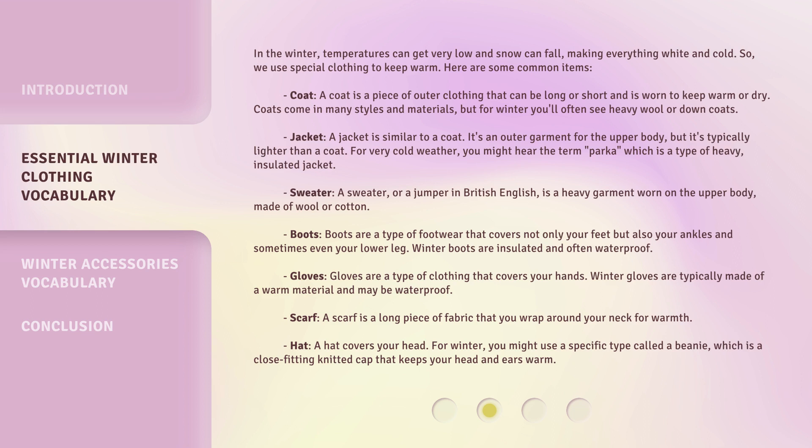Coat. A coat is a piece of outer clothing that can be long or short and is worn to keep warm or dry. Coats come in many styles and materials, but for winter you'll often see heavy wool or down coats.